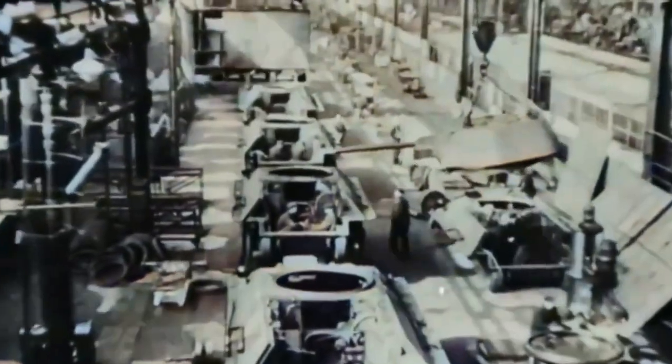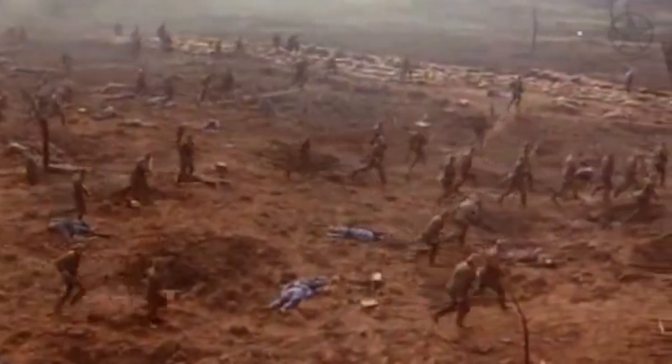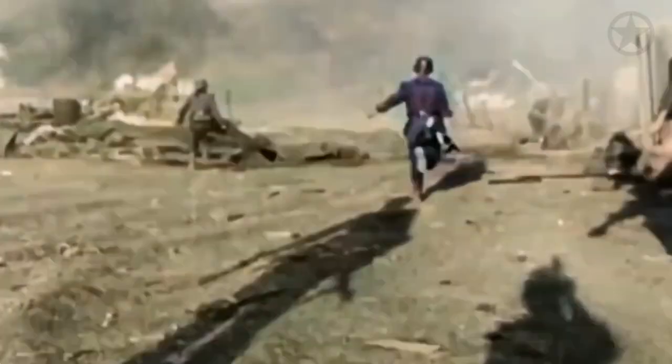At the dawn of the 20th century, tanks emerged as a response to the grueling trench warfare of World War I. These early models featured basic armor, intended mainly to protect the crew from small arms fire and shrapnel. However, as the world hurtled toward global conflict once more, the need for more robust defenses became apparent.